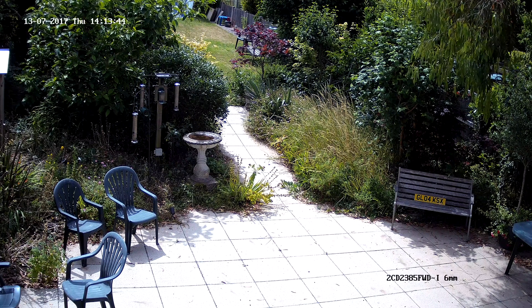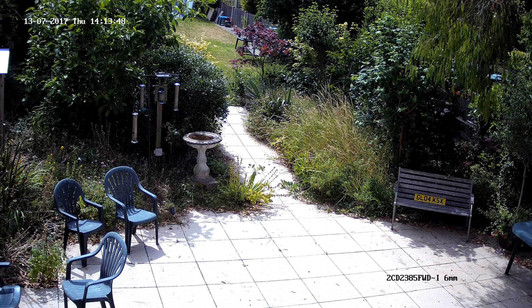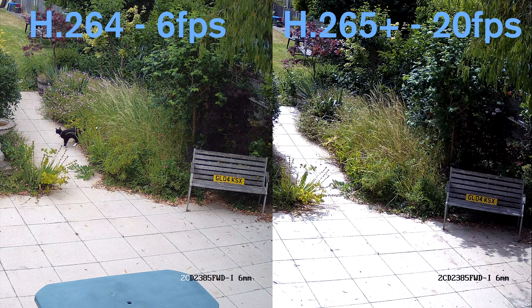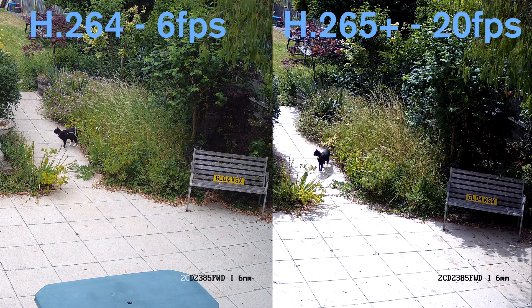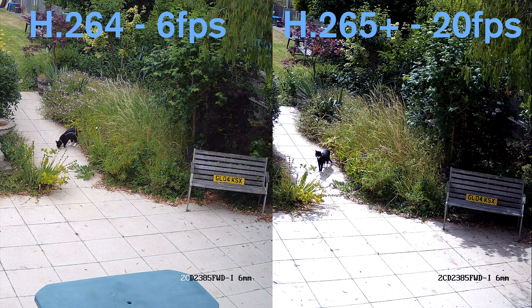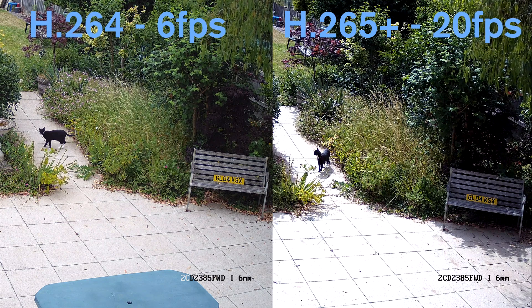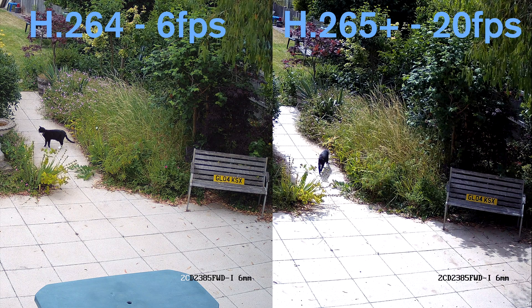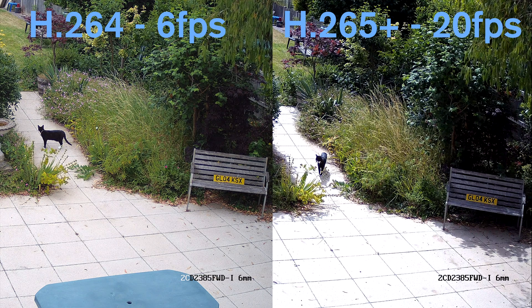Now the two scenes we are comparing are from slightly different times of day, but this test is more to do with the smoothness of the recording rather than the differences in the image quality. And as you can see there is quite a noticeable difference in the performance of the two different codecs and frame rates. The 20 frames per second footage is a lot smoother than the 6 frames per second footage, but this was kind of expected. What was surprising was how small the amount of resolution loss is between the two codecs. The H.265 Plus codec has really blown us away.